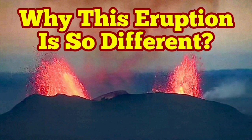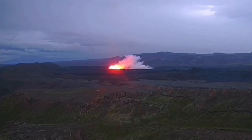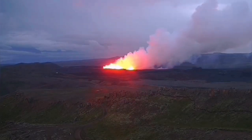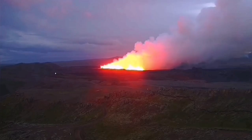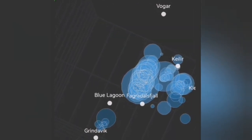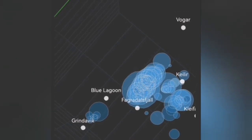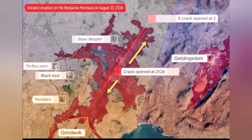The sixth eruption in the Schwarzenegger volcanic system is so different from the others. It started with a big bang and we have several views of that. We could see when it was coming through the tremor charts and the earthquake models that we have, showing the depth and the location. It was very northerly, unlike the previous eruption which was between Blue Lagoon and Green Lovig. This one was north of the Blue Lagoon.